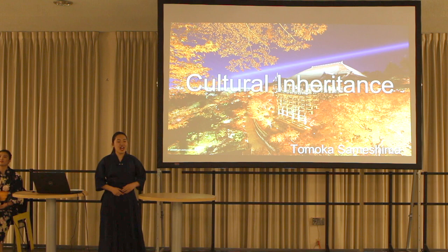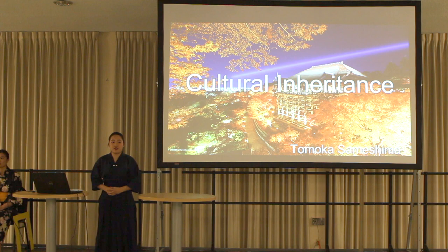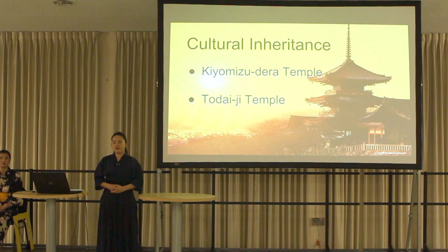Good evening again. I am Tomoka. Tonight, I would like to tell you about cultural inheritance. How many of you have ever seen a Japanese temple? All Japanese people have been to a Japanese temple at least once in their life. There are two temples I would like to introduce to you. Firstly, I would like to start with Kiyomizu-dera Temple, and then I will talk about Toudaiji Temple. Let's begin.